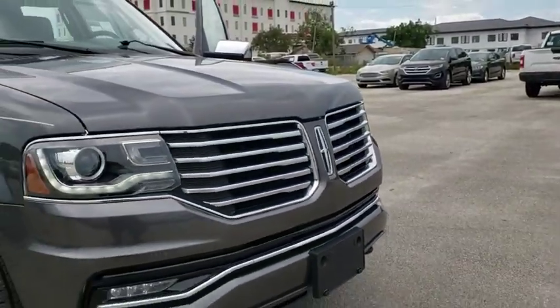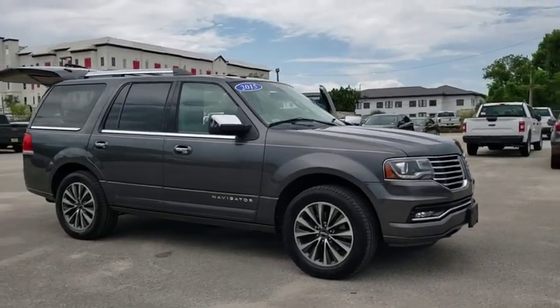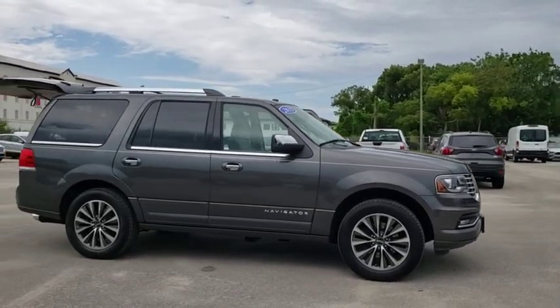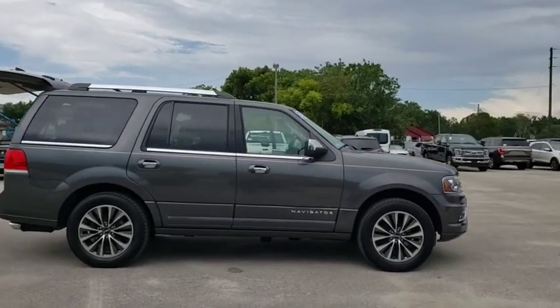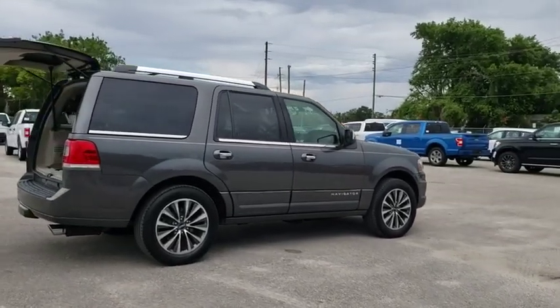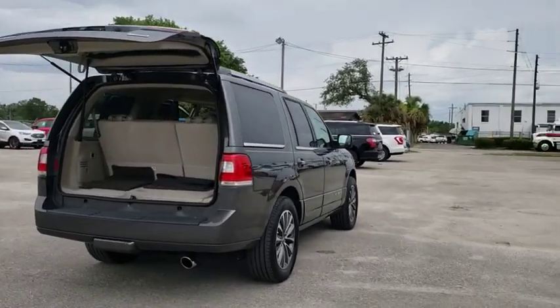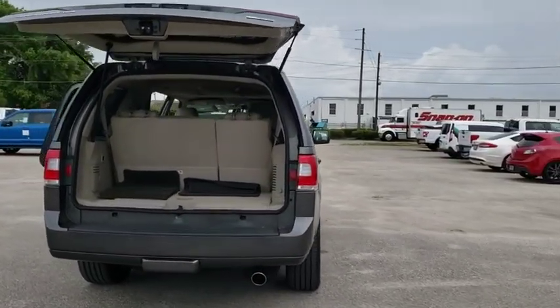The 2015 Lincoln Navigator offers over 100 cubic feet of cargo space, three rows of seating for up to eight passengers, and best-in-class legroom, as well as an authoritative 5.4-liter three-valve V8 flex fuel engine. This luxury SUV is powerfully persuasive.